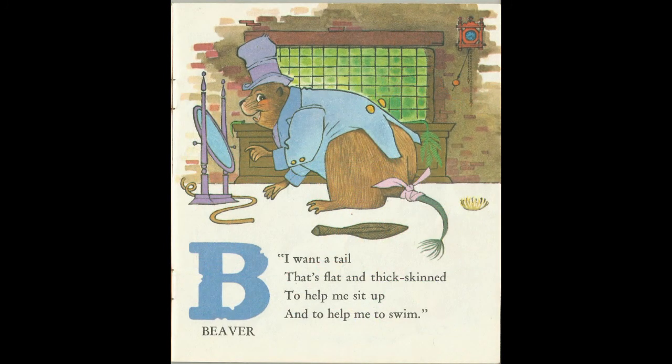I want a tail that's flat and thick-skinned to help me sit and to help me swim. B for Beaver.